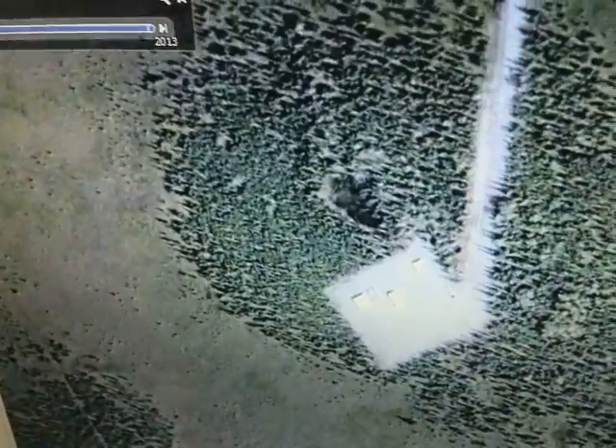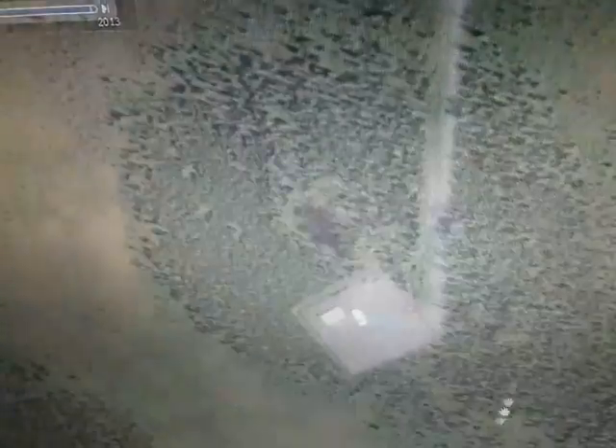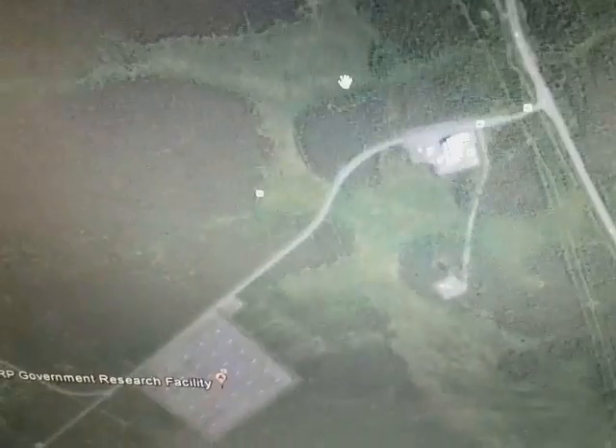Down here is what I think could be an underground entrance to a much more advanced part of the research facility. Plus it's 60 acres long.